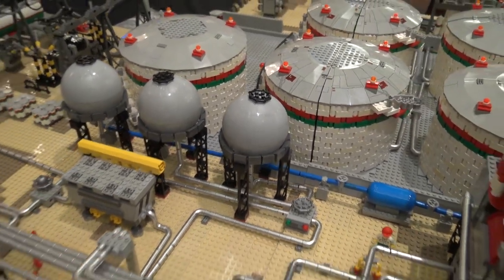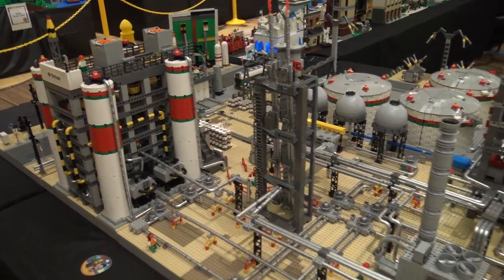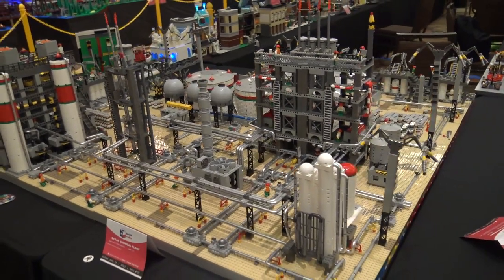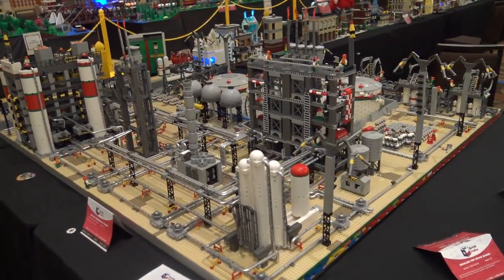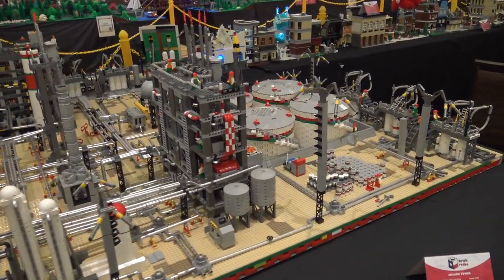That's the beauty of LEGO. You can use your imagination to think of how pieces could be used in a different way, and then you give ideas to other people who find even more ways to use them. Coming to conventions is about grabbing ideas from other people and saying, hey, I could solve that problem with this solution.